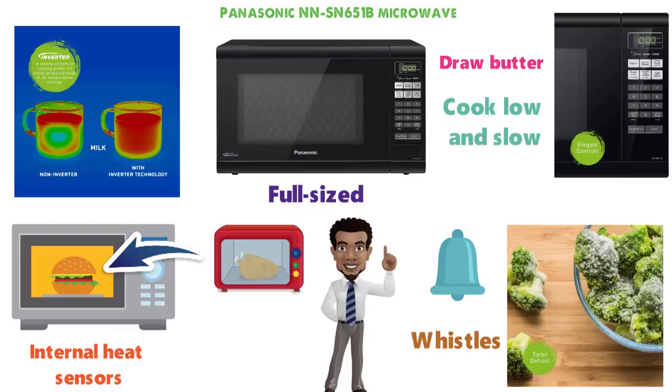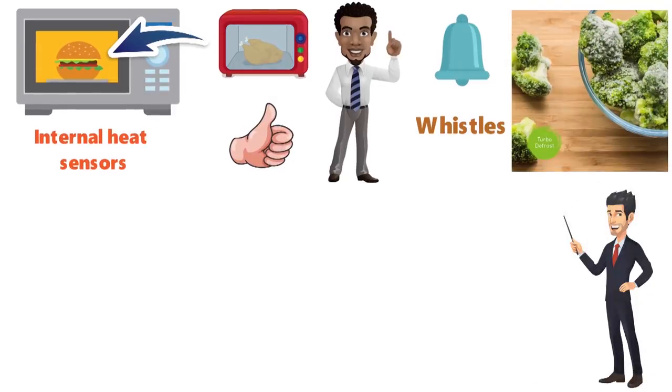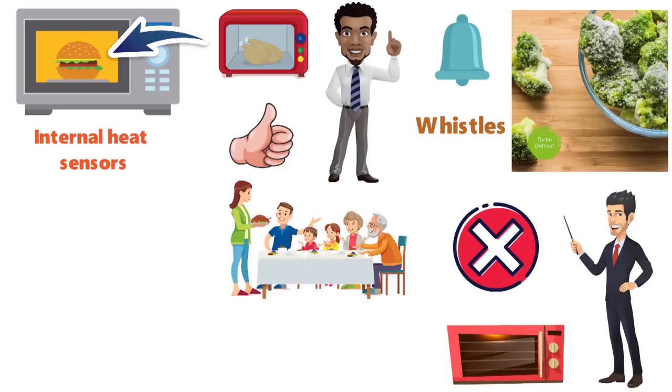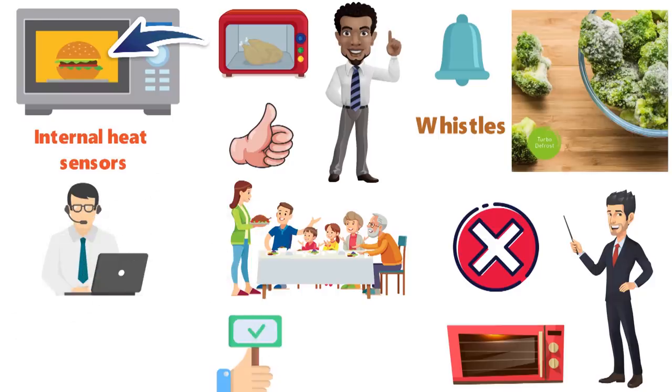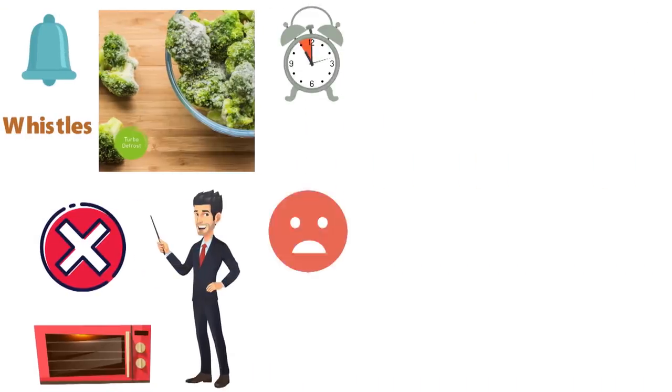I've had an earlier version of this microwave for the better part of a decade at least, and have yet to come across a single issue. While I don't use the microwave all that often, others in the household rely almost exclusively upon it. Online reviews are generally positive, but customer service seems to be an occasional issue, and there were a few customers who complained that their microwaves gave out after a short time, which seems to be a recent trend.